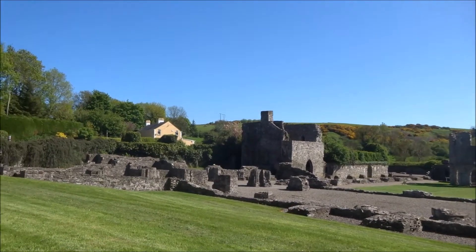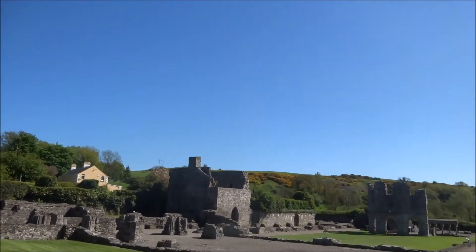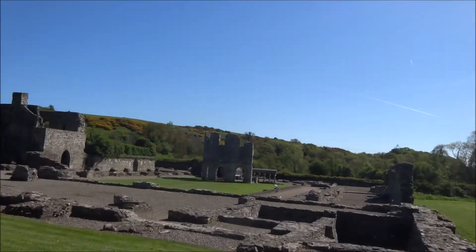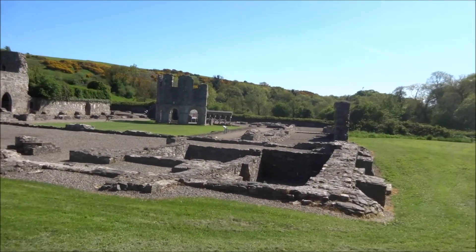I'm afraid I've been spoiled. This is the third abbey I've visited, and the other two I had to myself. But I think this was the most famous abbey in Ireland — Old Mellifont Abbey.